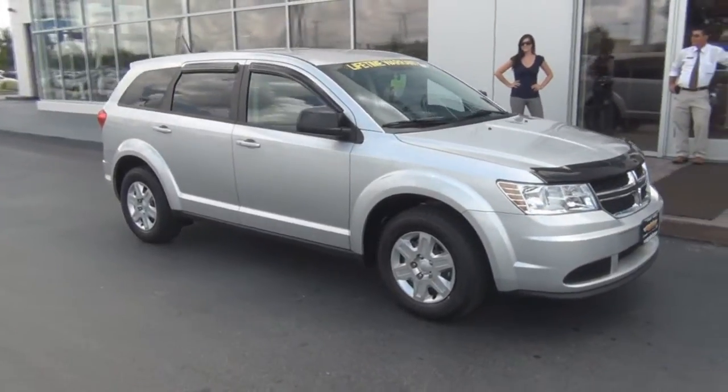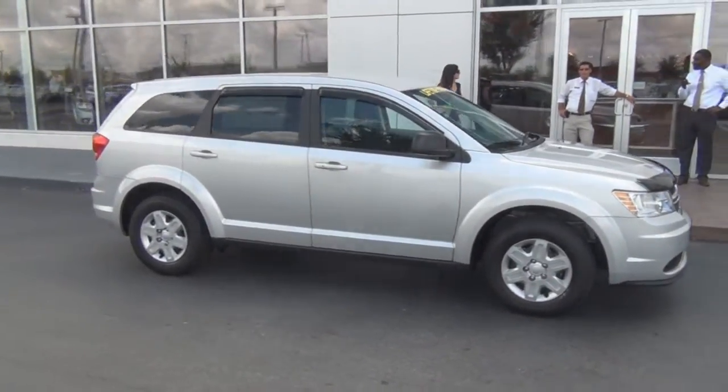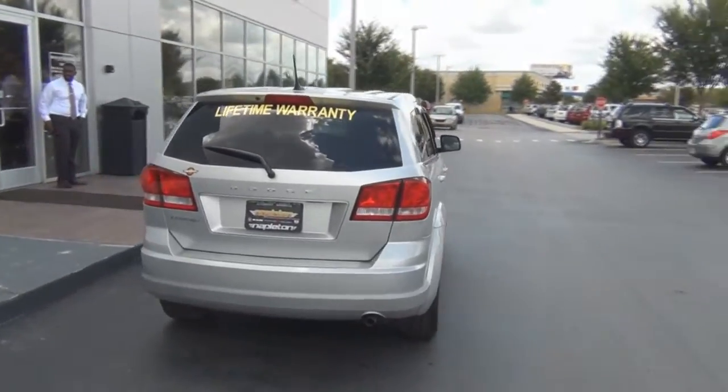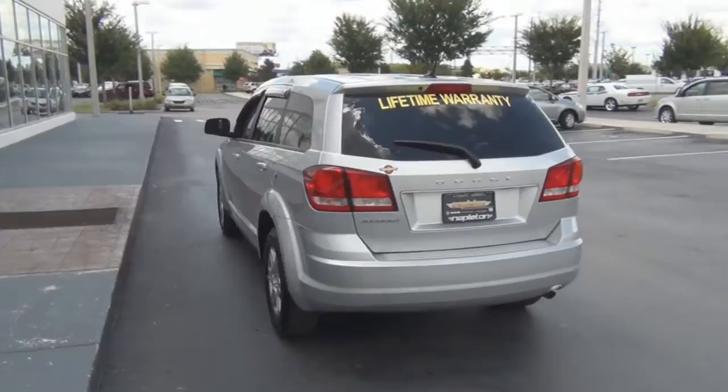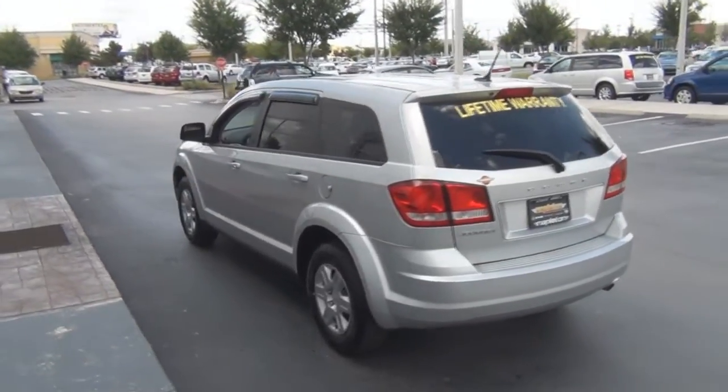Offered in front wheel drive and all wheel drive, you will have plenty of options to choose from when you pick out your new Dodge Journey, like this year's trim levels, including the SE, SXT, Crew, and RT.